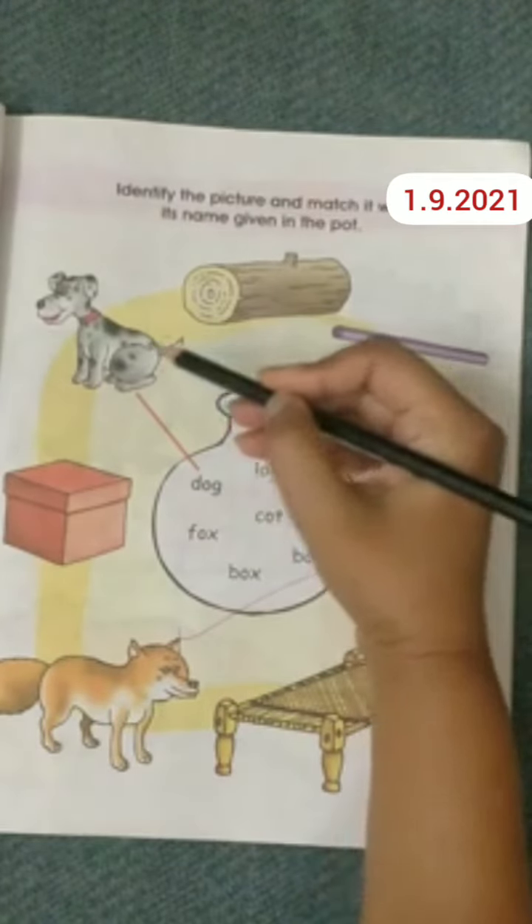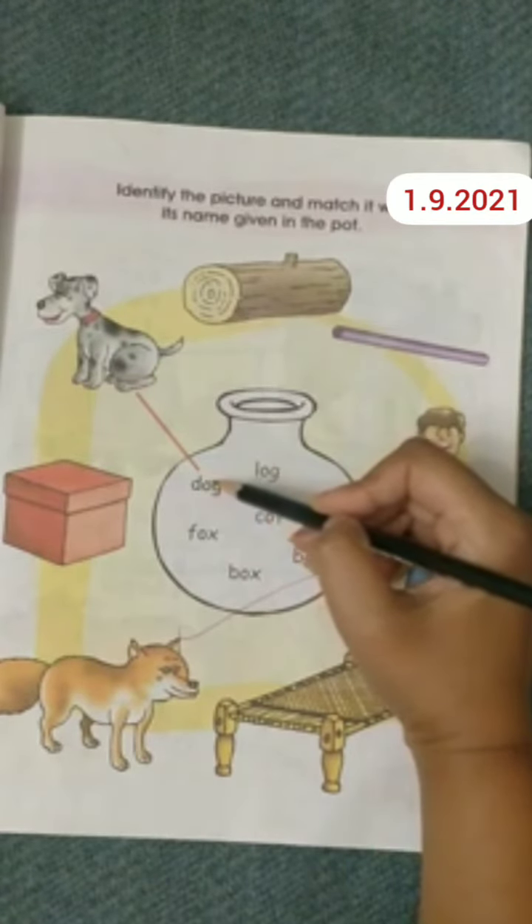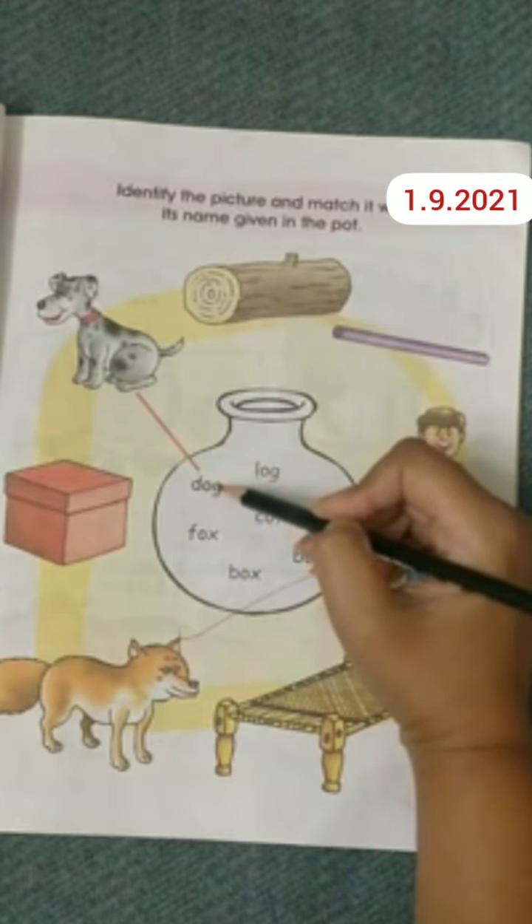The first one is done for you. This is a picture of a dog and its matching has already been done — dog.